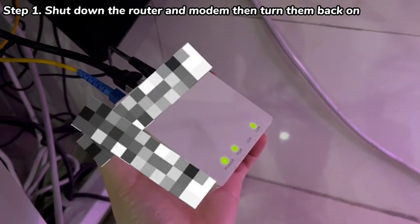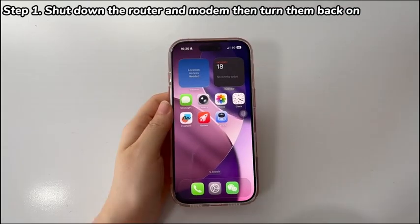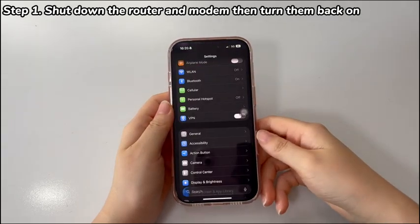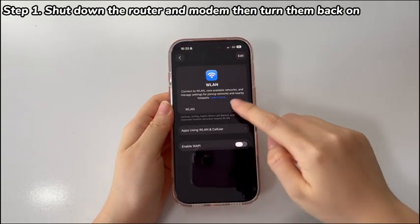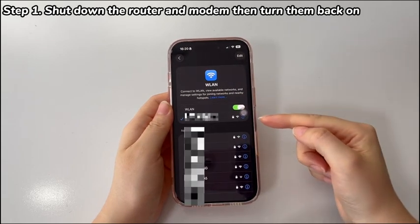When you see a solid light, it means they're successfully powered on and connected. Meanwhile, make sure the router runs the latest firmware and the ISP has no internet service outage. When all is done, reconnect the Wi-Fi on your iPhone 17, iPhone 17 Pro, or iPhone 17 Pro Max. Wait and see if the connection works and stays stable and you can access the internet.